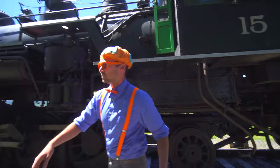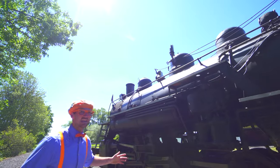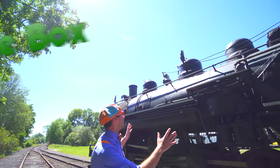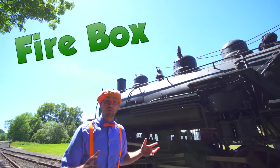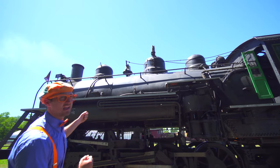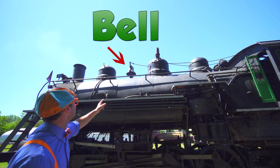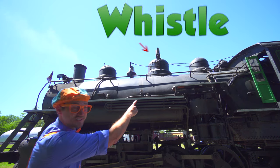And look up here! That big thing up there? That's the firebox. That's what heats up all the water and it creates steam, which is pressure! And then up there, that's the stack. And then the bell. And then the whistle!